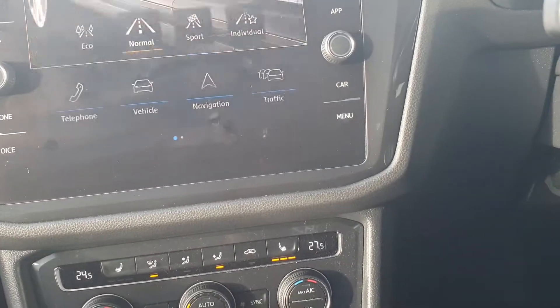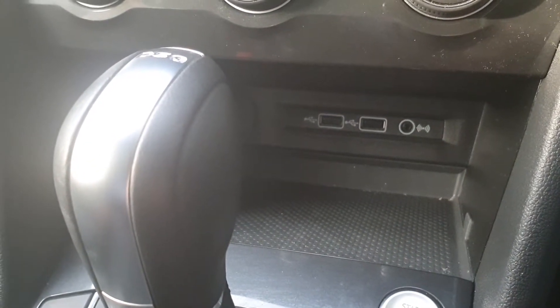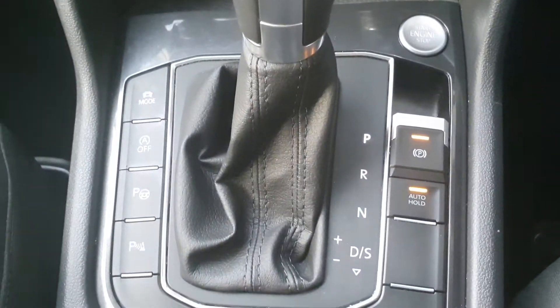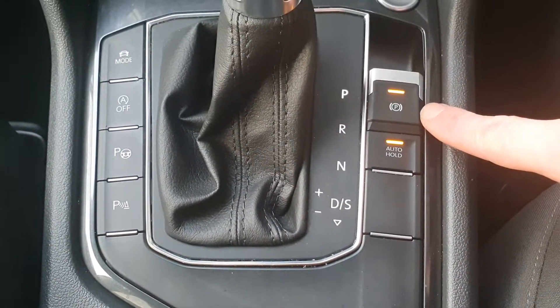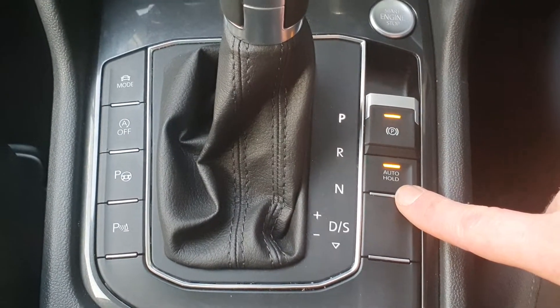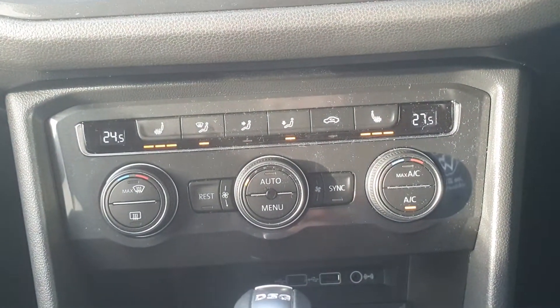You also have two USB ports here and one in the back for phone charging and Apple CarPlay. The electronic parking brake includes auto-hold for hill starts. Triple zone climate control with heated seats is also included, which is really nice for the winter.